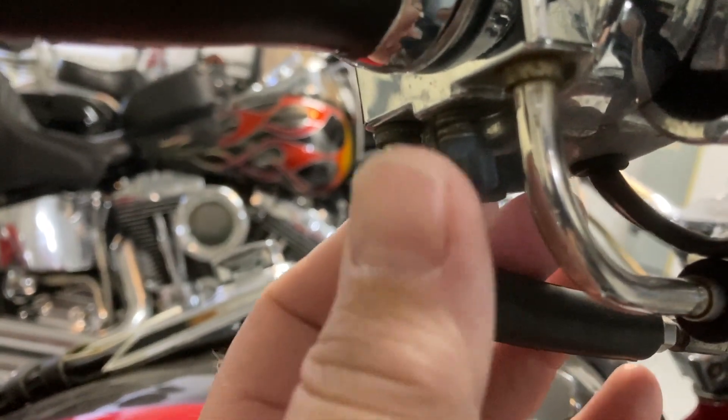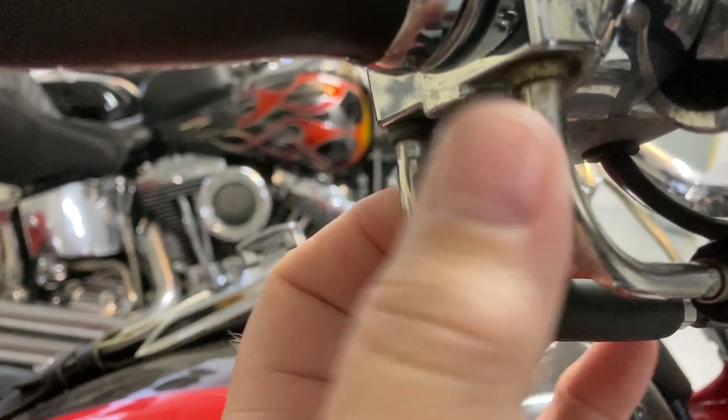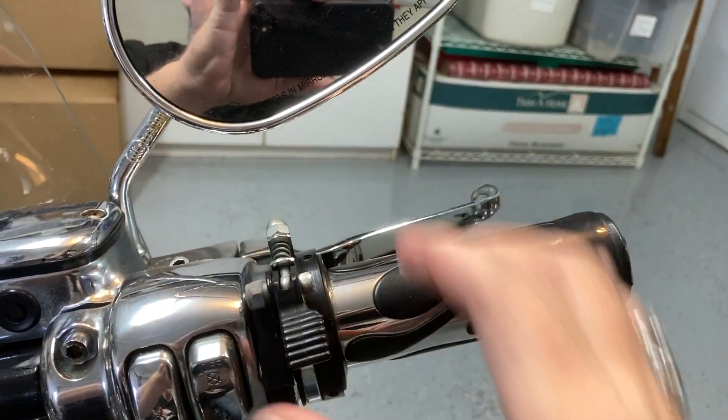Number four is a throttle lock. Most of these bikes come with a little screw underneath the throttle, but for me it's just such a pain to tighten it down and then try to loosen it up, especially if you need to do it in a hurry. So I put a throttle lock on mine. As you can see in the video here, it's really easy to install — they're about 35 bucks. It's just a flip of a lever: flip it down to lock your throttle, flip it up to unlock.